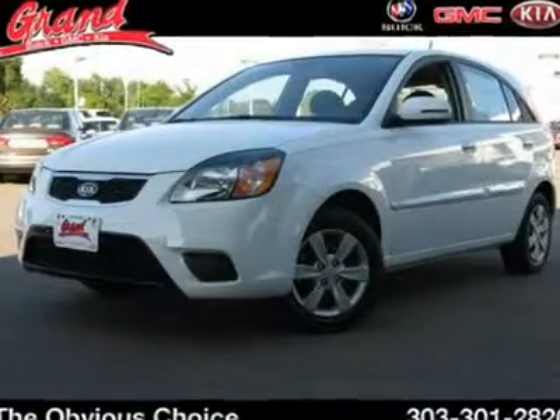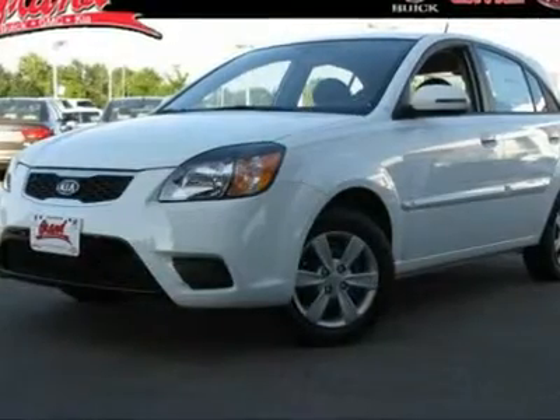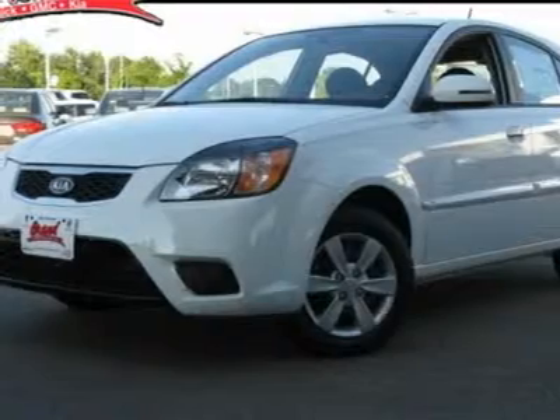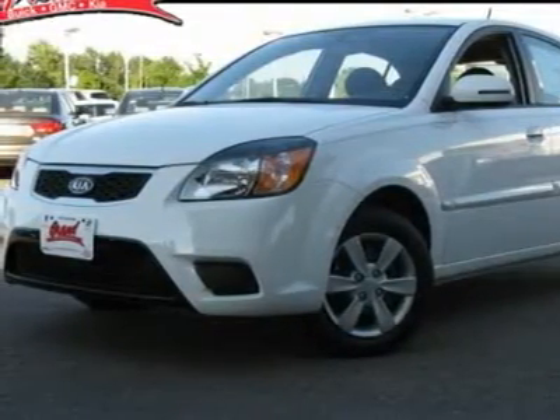The 2010 Kia Rio. The Rio delivers sprightly performance, great fuel economy and agile handling, all in a stylish package and is priced below $20,000. This vehicle has less than 5,000 miles.